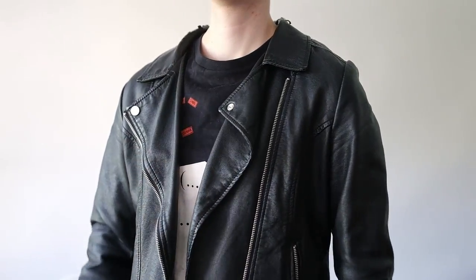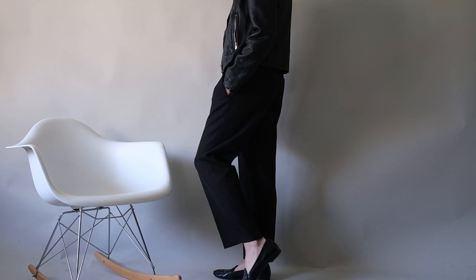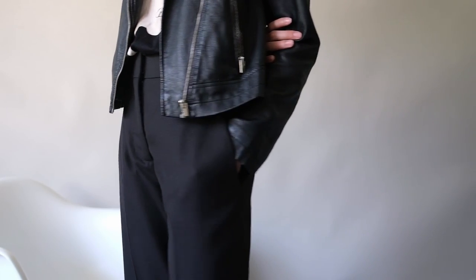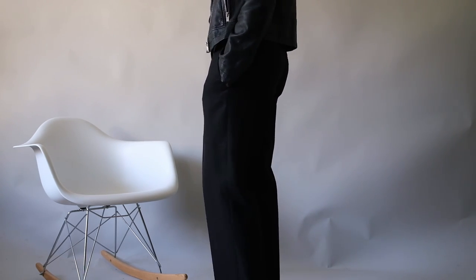For a night out, pair your loafers with a pair of slim-fitting jeans or tailored trousers and a timeless leather jacket. This look is perfect for a night out with friends or even a date night. The leather jacket and the loafers are quite classic pieces and you'll be able to get so much wear out of them.